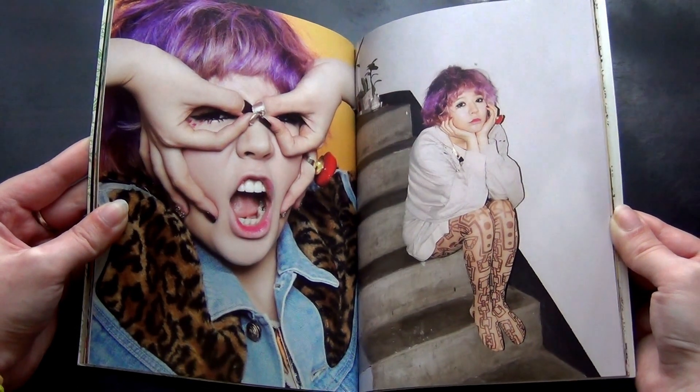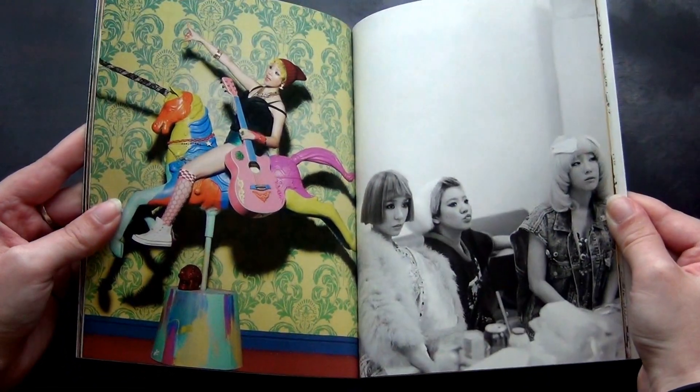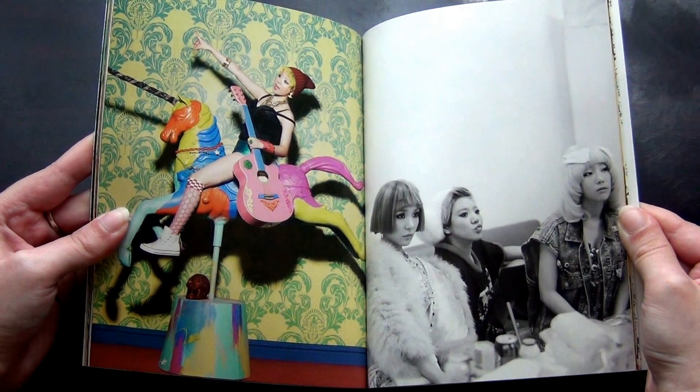They could have photoshopped it at least. Though it might just be me — I'm weird.